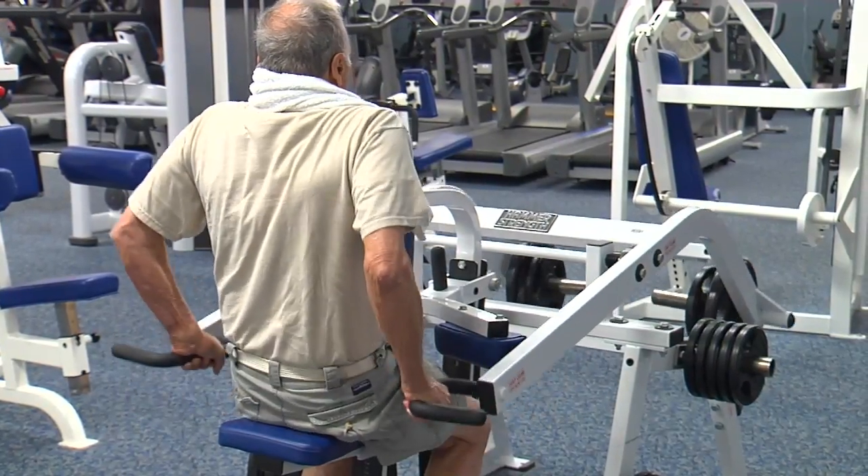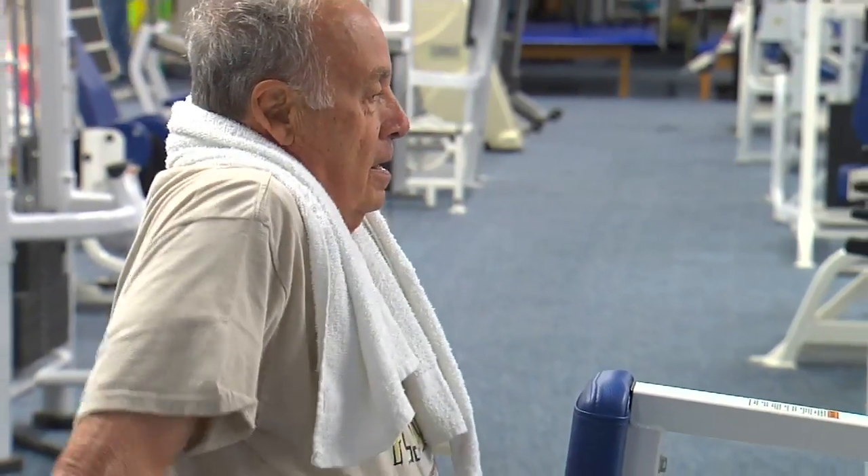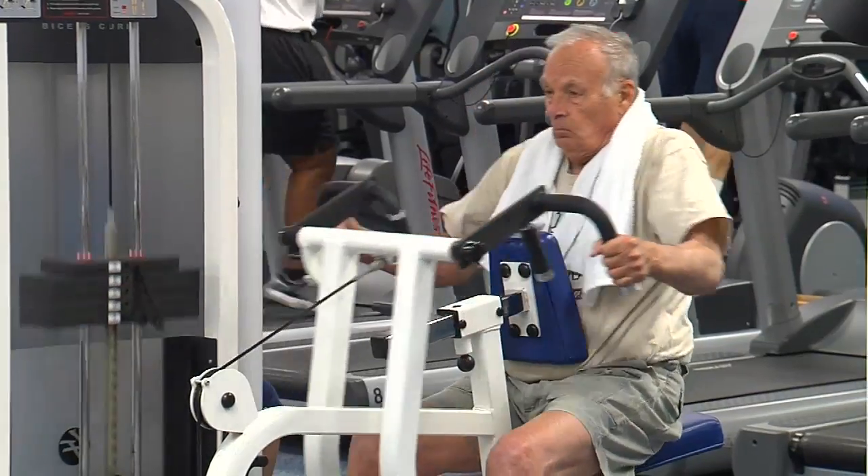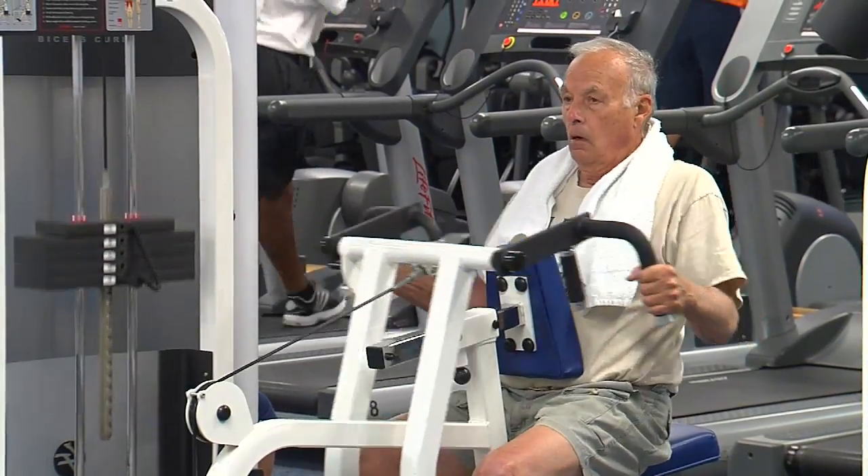A 67-year-old man is in seemingly good health. He exercises, gets regular physicals, then like many Americans each year is told he has a heart blockage and needs a stent. In the setting of a heart attack or a threatened heart attack, this is unbelievably effective therapy that is life-saving and muscle-saving.